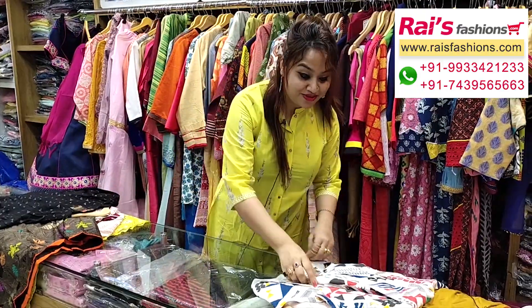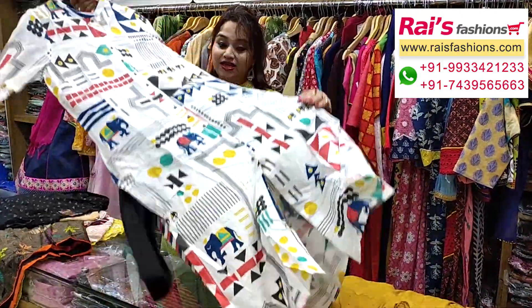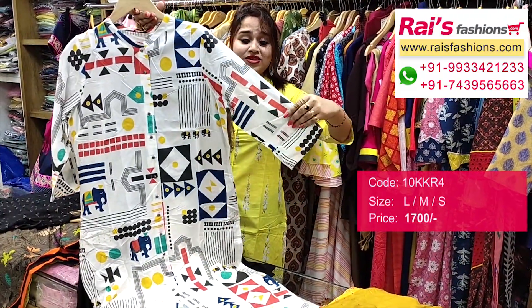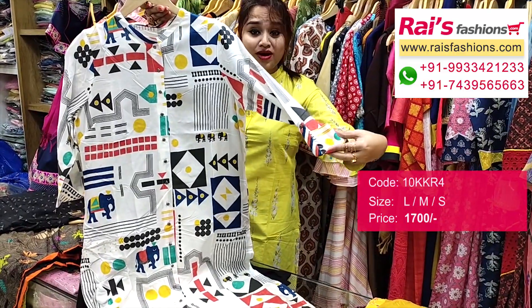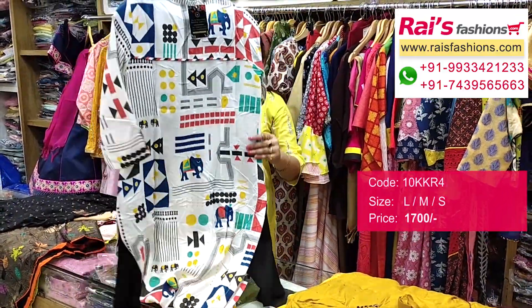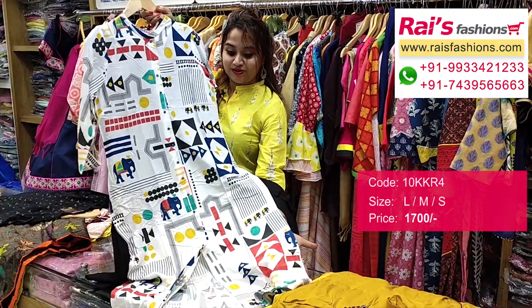Next one is also very beautiful and bright — smart trendy looks, straight cutting kurti, all over printed one, premium quality cotton fabric. Very smart and fresh looks, sleeves also have design work, smart one with contrast color straight churidar. Beautiful one, and this is the back portion. The front is straight cutting, smart look.